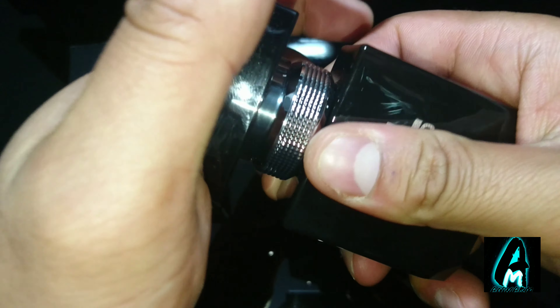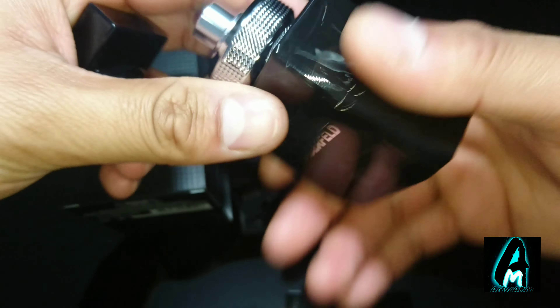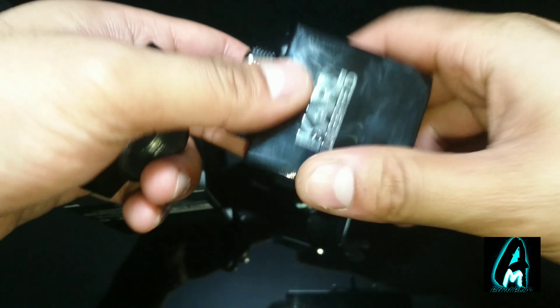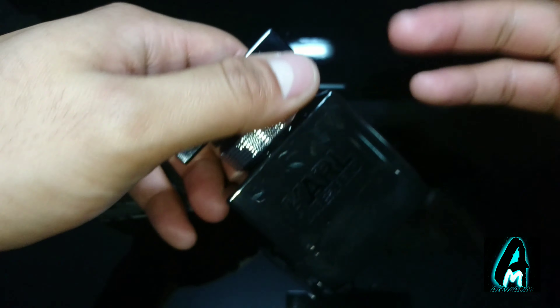Even the lid locks on so it won't come off that easily. The nozzle is perfectly done, it's something different. It's blacked out so you can't really see the liquid on this bottle.